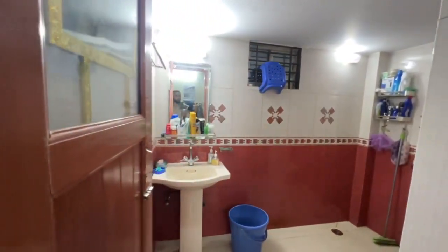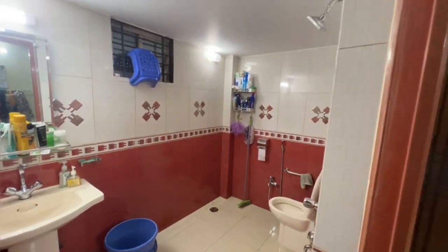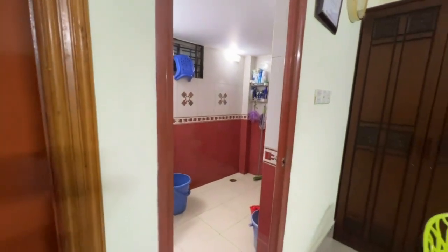This is the bedroom and the bathroom. This is the bathroom. It's very good.